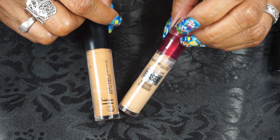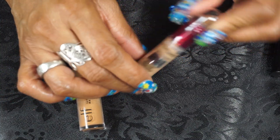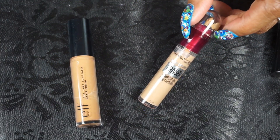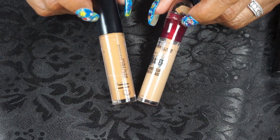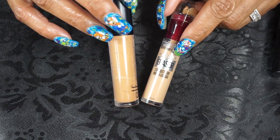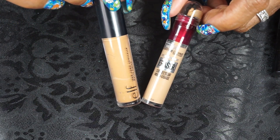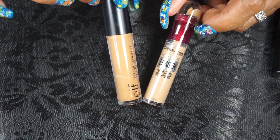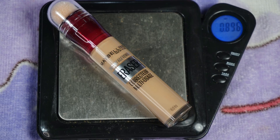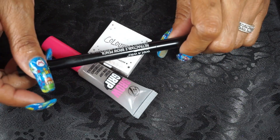For concealers I picked up the Maybelline Instant Rewind Eraser in 130 — I took the little poof off and just squeeze it out onto a little piece of plastic to blend. This mixed with the ELF Camo Concealer in Deep Chestnut — these worked great together. This one is medium-to-full and the ELF is pretty full. You mix these together, you don't need much, and it goes a long way. I also use it on no-makeup days all over the face just to even up my skin tone, then put powder on it.